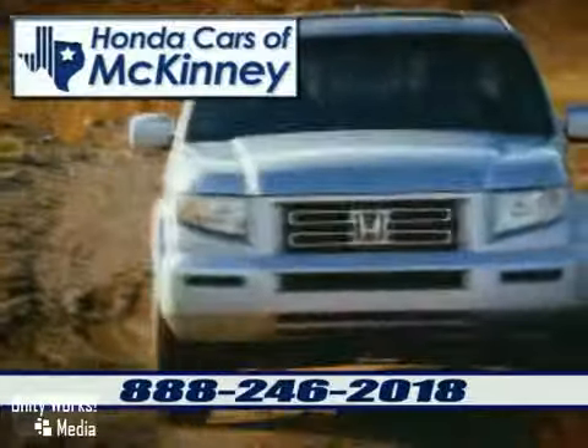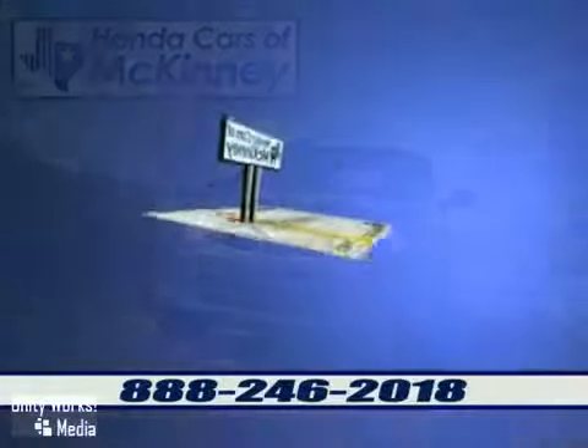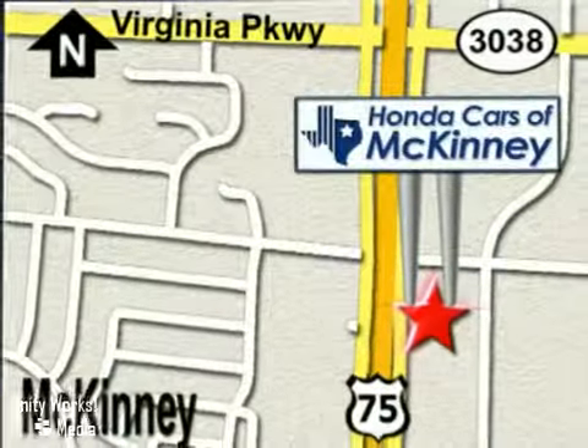Honda Cars of McKinney is the source for all your automotive needs. Stop in today. We're conveniently located on Highway 75 northbound exit 40A in McKinney.